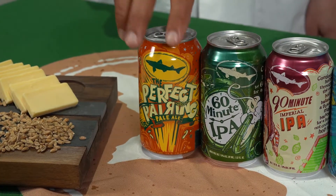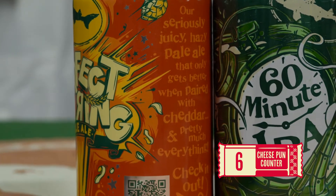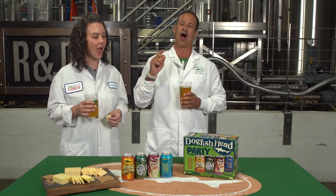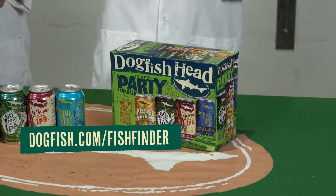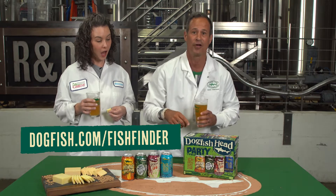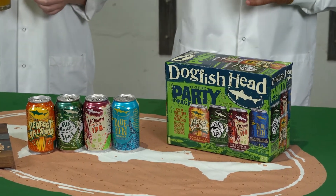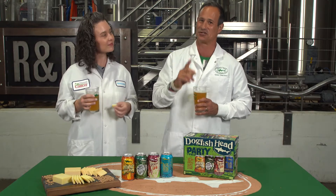You said a mouthful. And as you can see, there's a QR code on the can that'll take you right to the beer page. Where can you find the Perfect Pairing Pale Ale? It's the exclusive beer in our off-centered party pack, which you can find in your neck of the woods at dogfish.com/fishfinder. There's also a QR code on the party pack itself that'll transport you into the off-centered sensory experience. All four of these beer and cheese pairing options are there, helping you pair each beer with its perfect cheese partner.